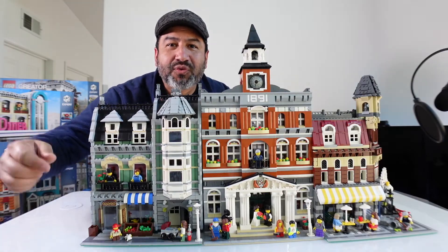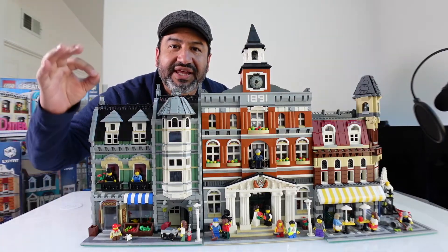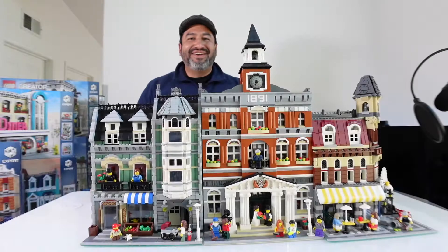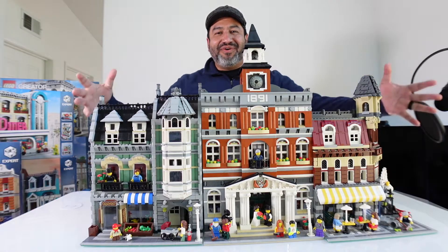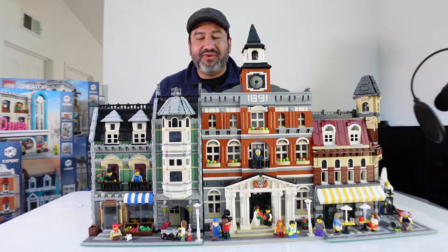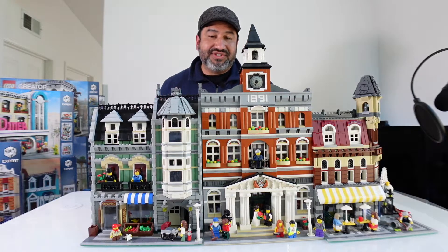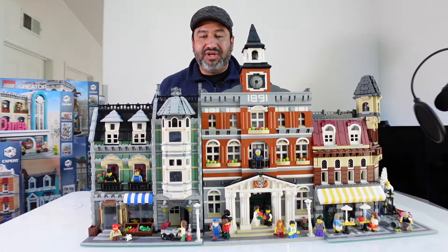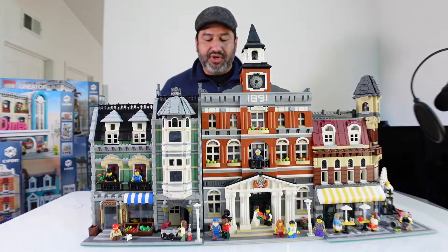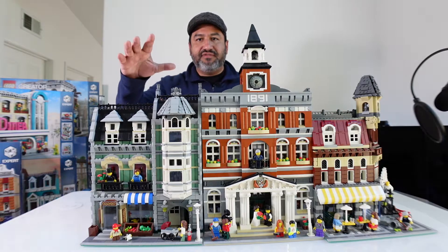Hey guys, on today's episode we're going to go over some exclusive Lego modular sets. Now that you guys are here, I just wanted to share part of my Lego collection with you all. These are some of the most exclusive sets around when it comes to the modular creator expert building. Let's go ahead and get started with the first set here.